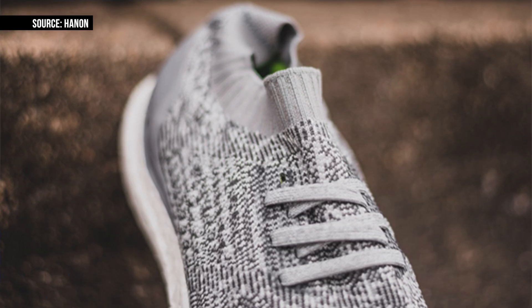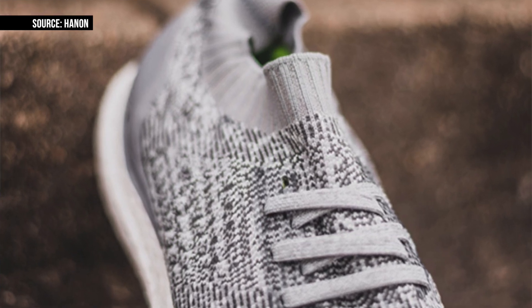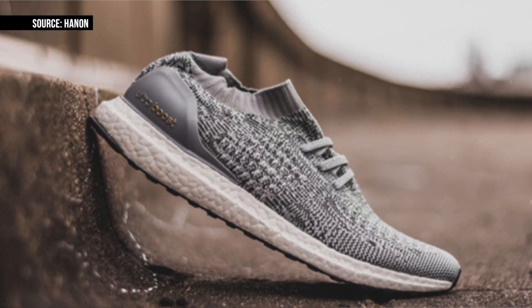Even though the Ultra Boost is technically a running shoe, I don't think we'll see people actually running in this version of the shoe. There's literally nothing there to really hold you in, and I don't think that Primeknit is strong enough to actually hold in your midfoot section either way. For those of you that actually copped the Hypebeast collab, you're pretty much team early at this point.